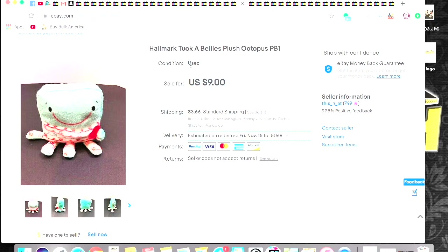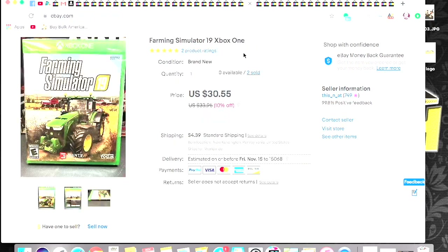This is a retail arbitrage find from Walmart — they had these Xbox One games on sale for $15. This is Farming Simulator 19. All of these games you're going to see throughout the rest of this video sold within four days. So I got $30.55 — I was running a storewide 10% off sale — $30.55 plus shipping.